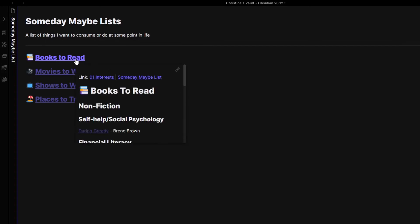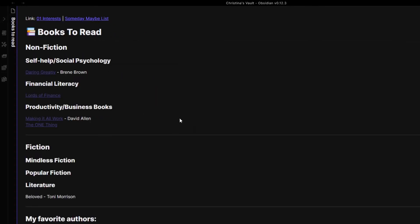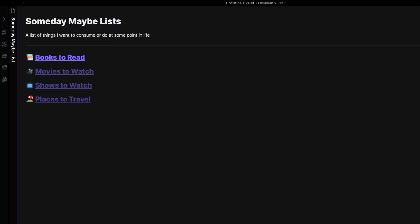I used to keep a list of movies to watch in my Someday Maybe list, and I would just literally skip over it during my weekly review — I was starting to go numb to that stuff. In my mind, if I'm going numb to it, then I probably don't need to see it every single week. So I just took it out of Todoist. This stuff on my Obsidian list I'll review maybe monthly, quarterly, or annually — I haven't quite decided yet.